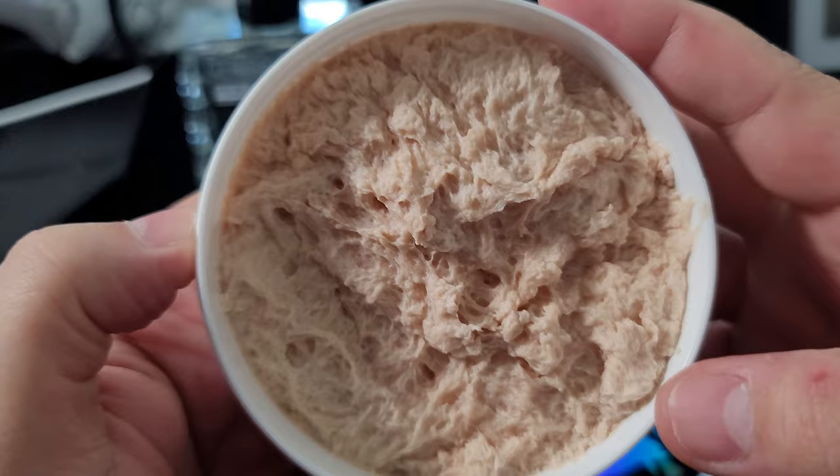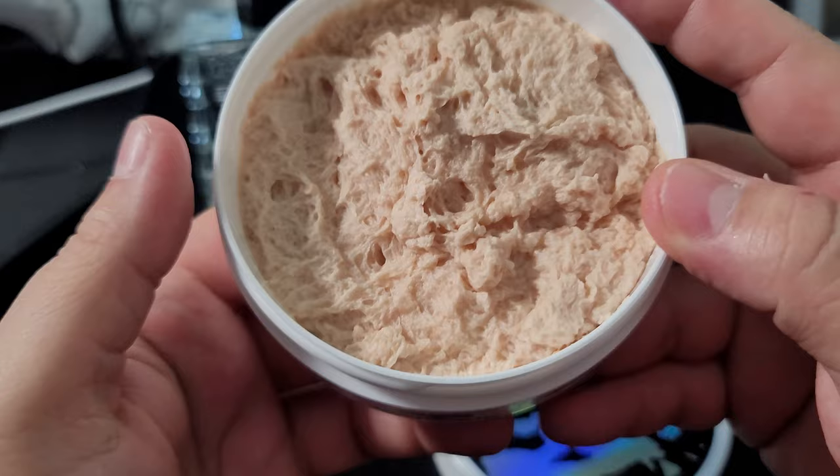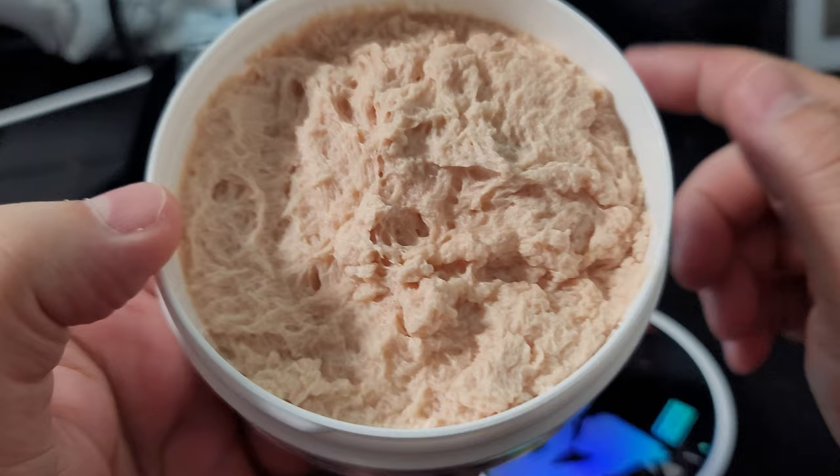It's not even coming off the lid yet so this is actually quite fresh. This was a seasonal drop — not limited, but seasonal. Let's go ahead and get a first scent on this.